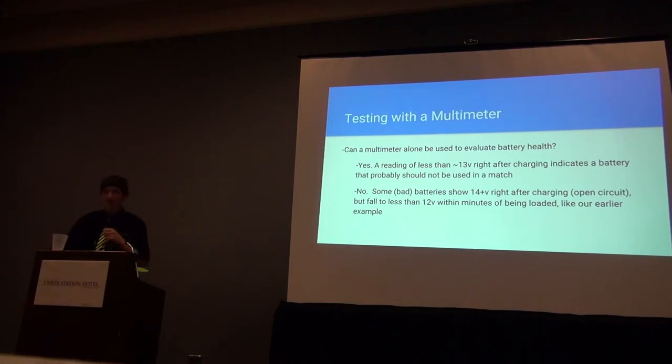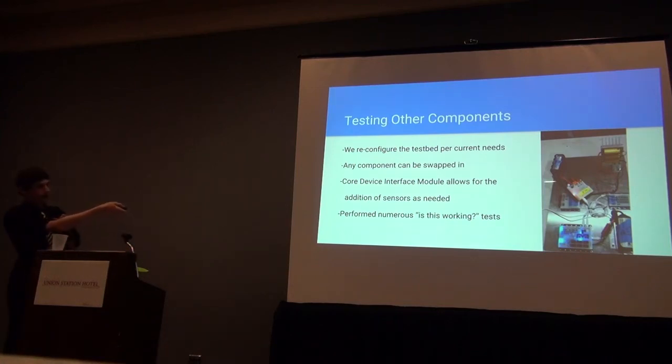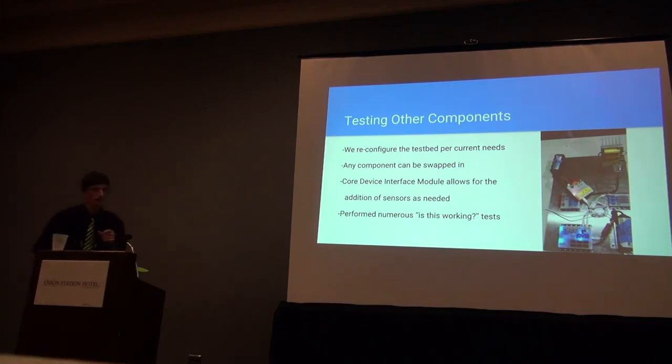I'll be saving these charts and retesting the same batteries next fall to see how they hold up over time. Changing gears: this picture shows the second configuration of the test bed. The motor controller with the yellow label is being swapped in for one of our known good controllers — it was being tested because the team it belonged to thought it was questionable. The test bed has the ability to do this with components other than a motor controller, like the core device interface module or anything plugged into it. Setting this up was quick and easy because we use Anderson Power Poles for all our connectors.